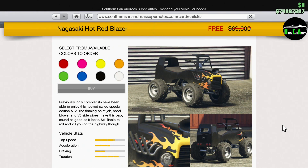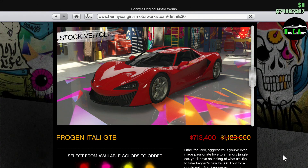Next up, we have 100% off the Hot Rod Blazer. This thing is more of a gimmick in my opinion and really isn't all that expensive to begin with, but again, it's free. Moving on to the Benny's website, we have 40% off the Itali GTB. This car is in the Supercars class and unfortunately it's way off the pace because of all the newer supercars that have come out over the years, but it's still a fun car to drive and customize, especially with the custom version.